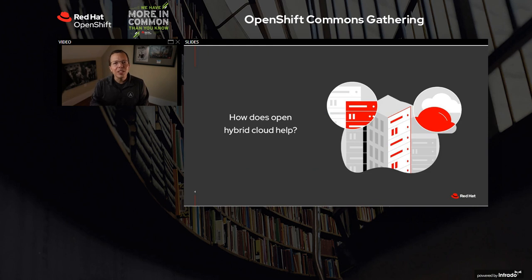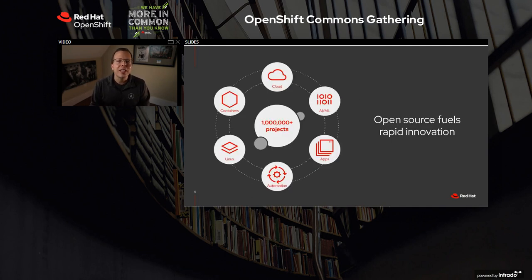When our customers look at what Hybrid means to them, it has to help them — whether they're overwhelmed or whether they're struggling. Open Hybrid Cloud solves these challenges with the power of open-source innovation. And open-source is behind today's technology leaps, all of the things that make digital transformation possible.